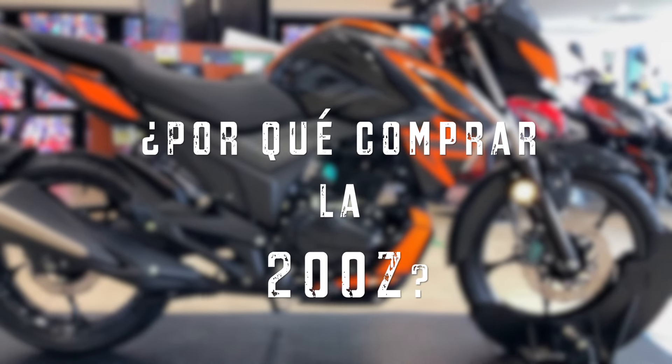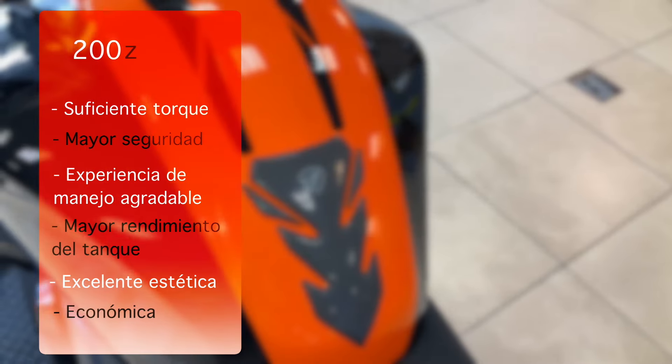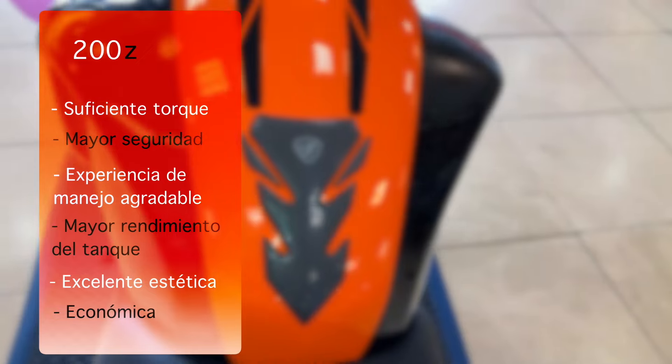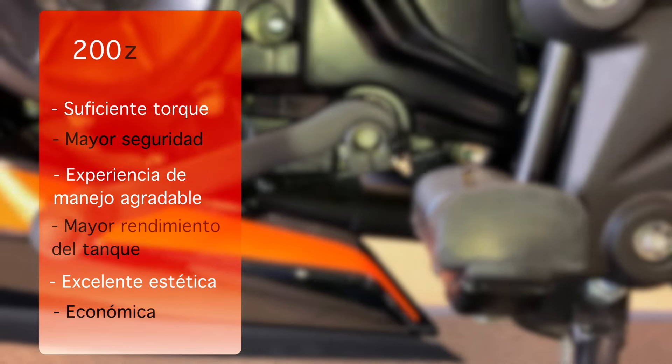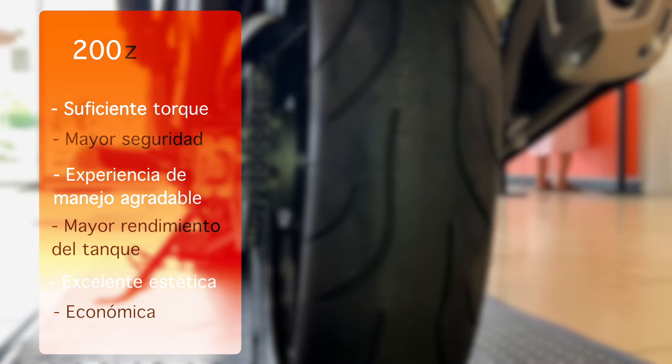¿Por qué comprar la 200Z por encima de otros modelos? La 200Z cuenta con muy buen torque, suficiente para rebasar, para subidas, con peso y con copiloto. Mayor seguridad gracias al freno de disco sencillo tanto en llanta trasera como delantera. La experiencia de manejo es agradable. Su tanque de 17 litros es suficiente para utilizarla por un largo tiempo, especialmente como fuente de trabajo para reparto. Además, no solo tiene buen desempeño sino también una excelente estética y ensamble.